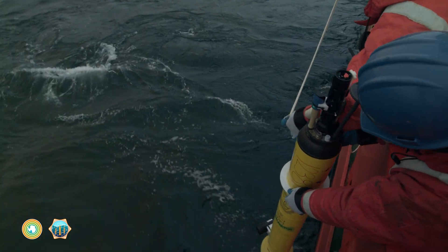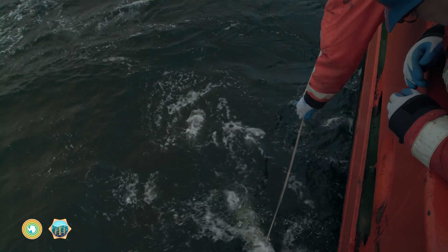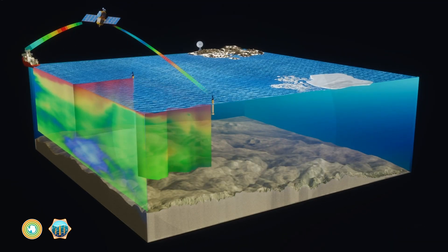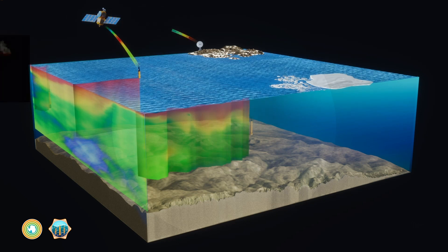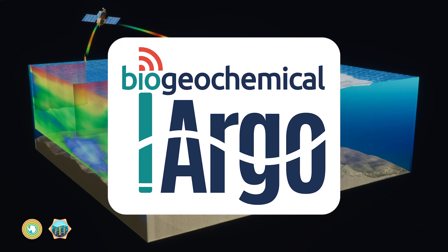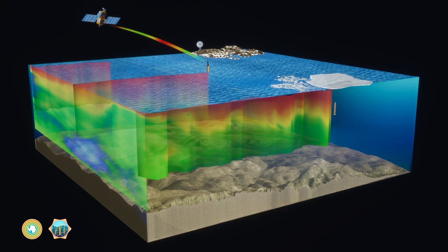We've learned more about the biological pump thanks to hundreds of robotic floats traveling the world's oceans, collecting data about ocean health and transmitting it back to scientists on shore. These floats are part of an international research program called Biogeochemical Argo, and one thing they do is provide data to estimate carbon in the ocean.